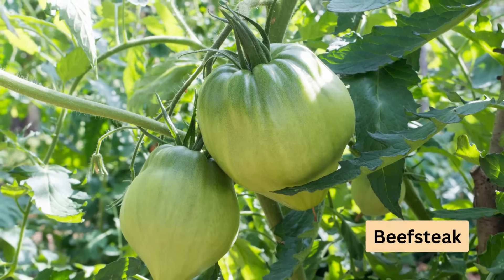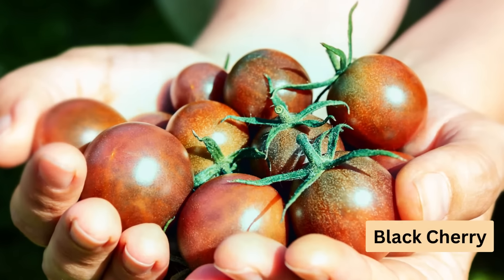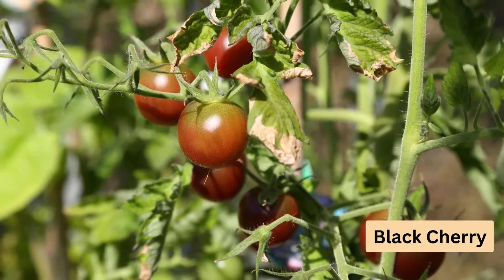Moving on to a unique variety — black cherry. Not all tomatoes are red, and this variety proves it with its almost brown coloured fruits when ripe. It's a productive cropper, so keep it well trained.